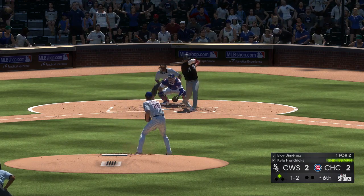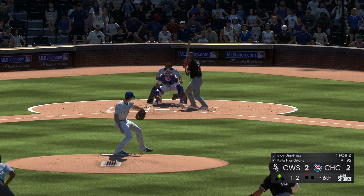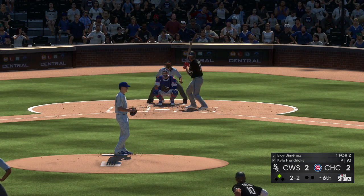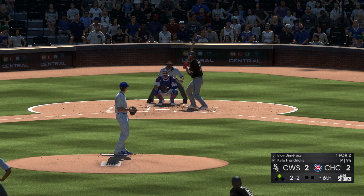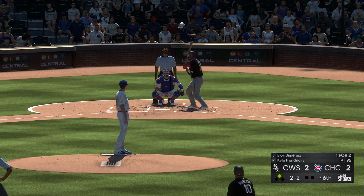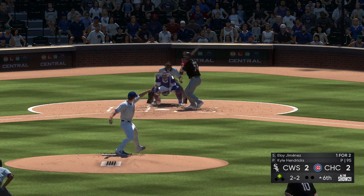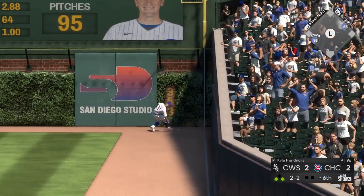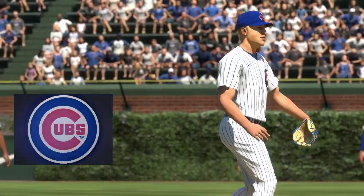At the plate now: Eloy Jimenez, still one and two as he fouls it away. They're trying to keep the ball in on this big slugger to keep him from getting extended. Another two and two offering — and that'll get by and on through towards the wall. He's in at second safely as they jump ahead with a run scoring on the play.